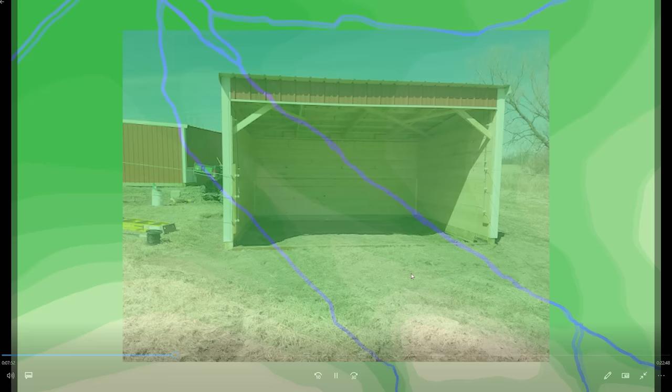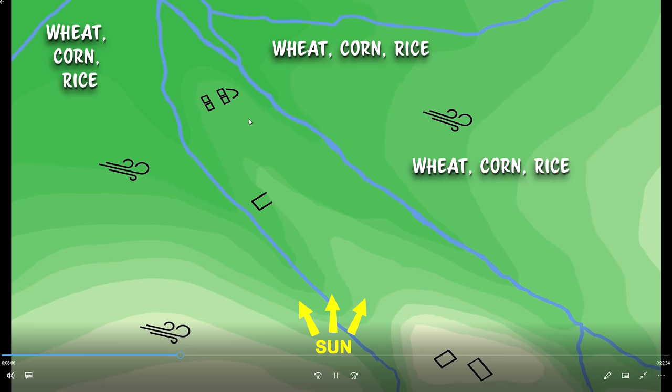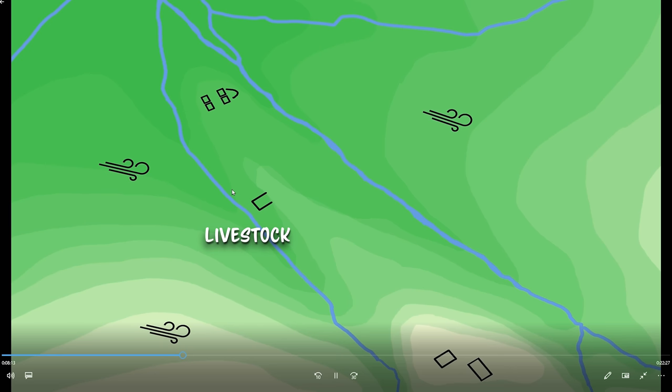For example, in a valley shaped like this, with the prevailing winds coming from this direction, the primary house will be placed on the overlooking hill, the crops would be placed facing the sun, and the workers' house would be closest to the crops and close to the cleanest water supply. The livestock would get the area that is left over. Their excrement would drain into this stream, and their shelter would be open in this direction to shelter them from the wind.